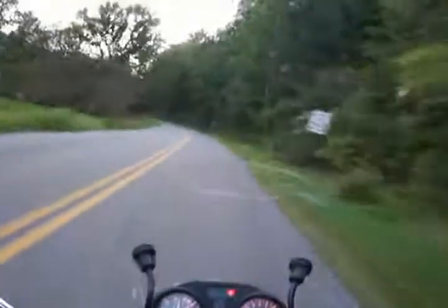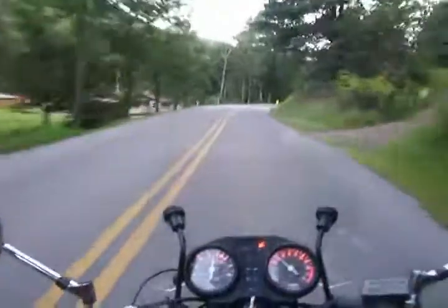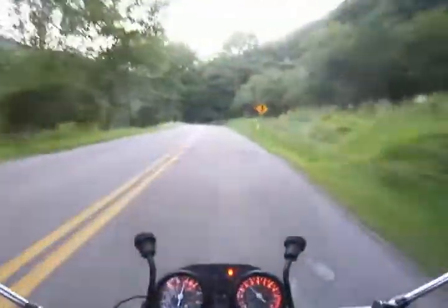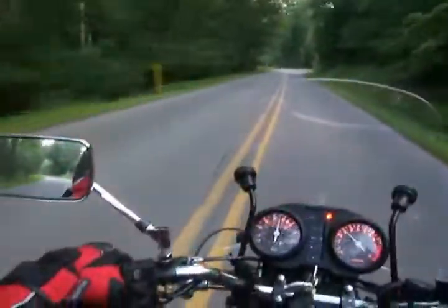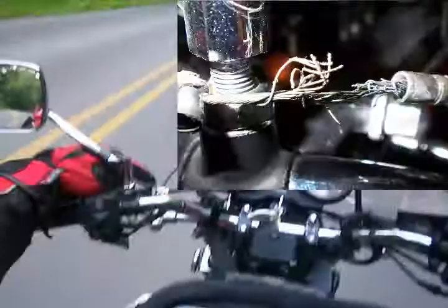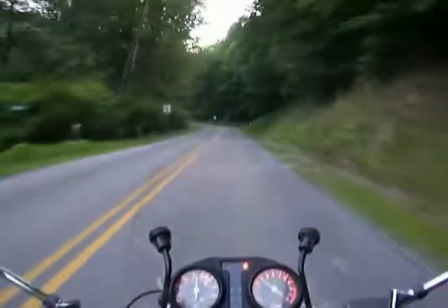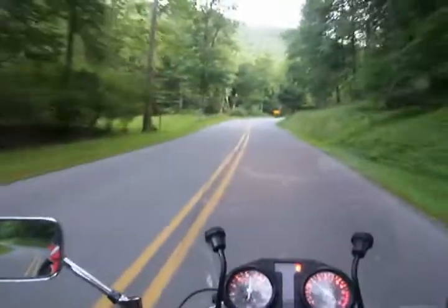It's been a couple of weeks since I rode — not so much because I was all ridden out, or tired of riding because of all the riding I did to and from Deals Gap while I was down there. But because I had a broken clutch cable — or a braking clutch cable, meaning it was in the process of snapping on me, right up at the handle. I started noticing it on the way back from Deals Gap.